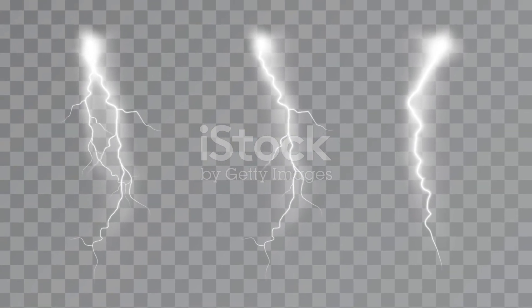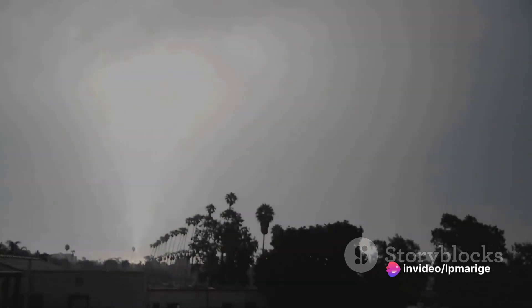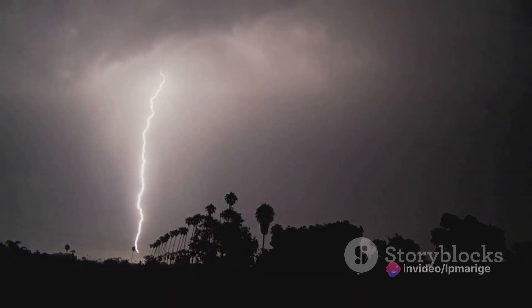In this video, we will unravel the mysteries of lightning, delving into what it is, how it forms, and its effects. We'll also talk about its more horrific side, from causing wildfires to taking lives, and share some vital safety tips to protect ourselves.